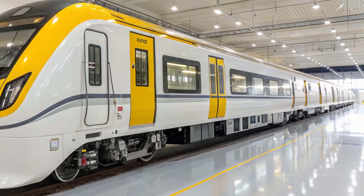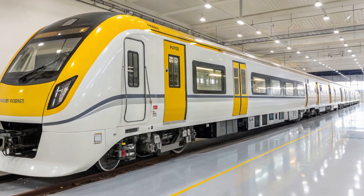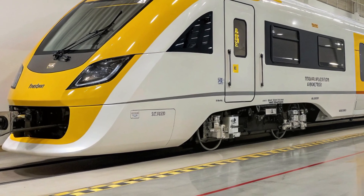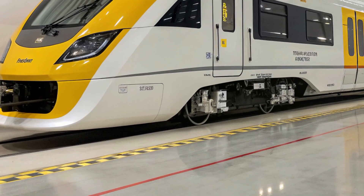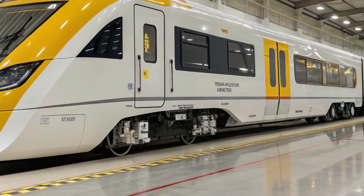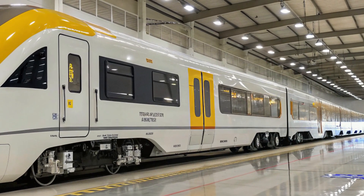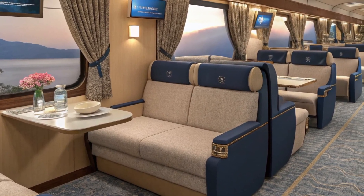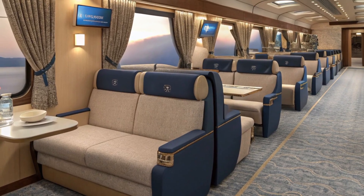Each berth comes with individual reading lights, USB charging ports, and personal climate vents. Curtains offer privacy, and the ambient LED lighting along the roof and floor adds a futuristic touch. Luggage space is ample and thoughtfully designed above the berths. There's even a digital information display above each cabin section, keeping passengers updated in real time.